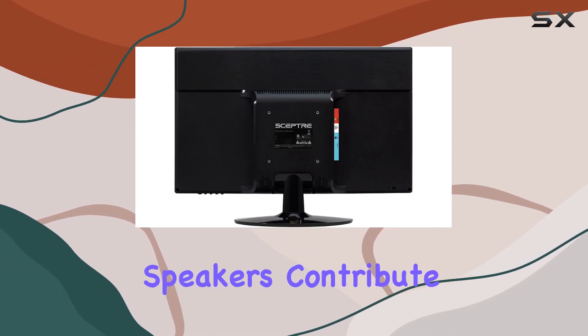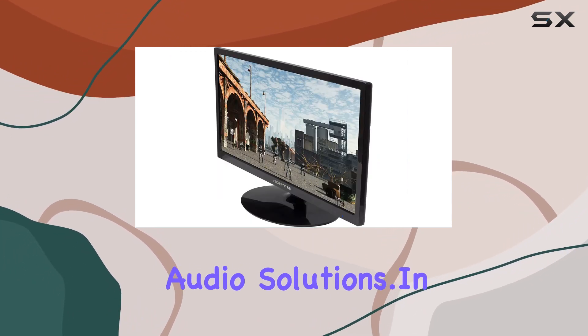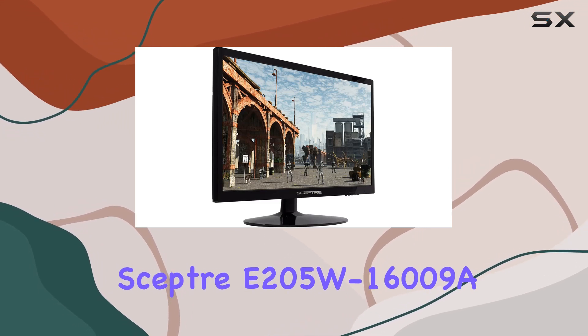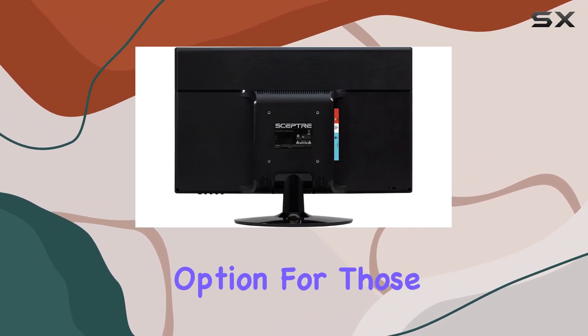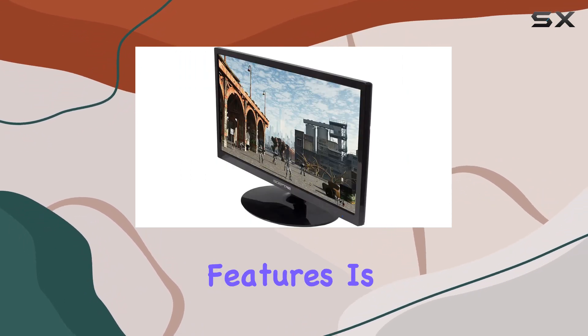The integrated speakers contribute to a convenient, all-in-one setup for users not seeking external audio solutions. In summary, the SEPTOR E205W16009A presents a compelling option for those in search of a budget-friendly monitor with respectable specifications and a range of practical features.